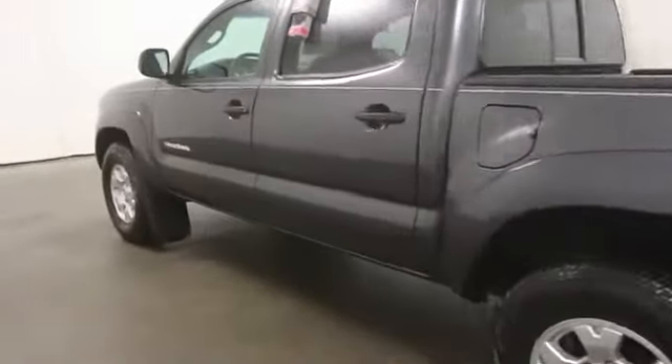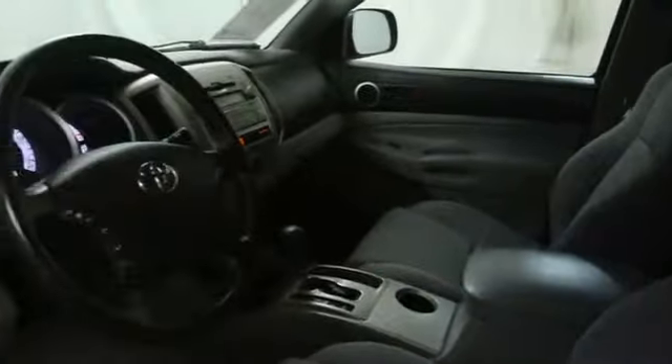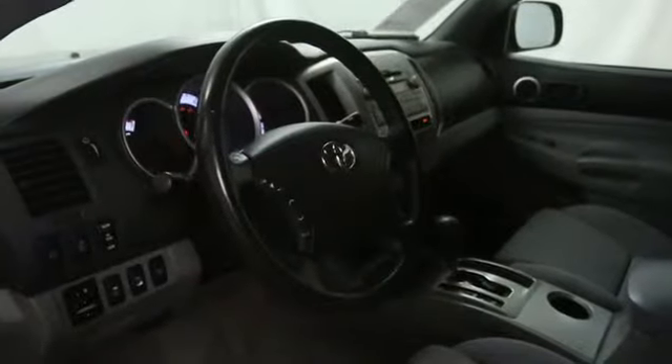Stability control, tow hitch, cruise control, AM-FM stereo radio, passenger airbag, power door locks, MP3 player, power windows, speed proportional power steering.